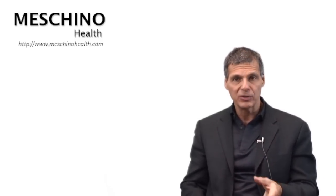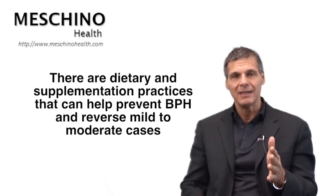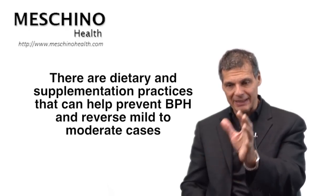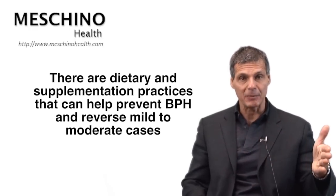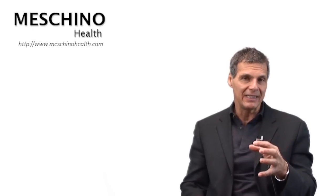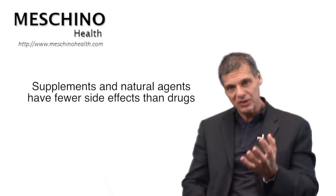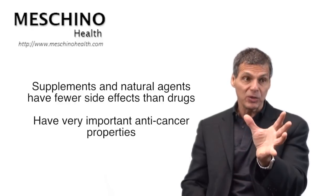Even with drugs like Proscar, there are some side effects that men don't like in certain situations. What I want to point out is that there are dietary and supplementation practices shown in peer-reviewed clinical studies that can help prevent benign prostatic hyperplasia by interrupting the biological steps that lead to enlarged prostate. Some supplements have actually been proven to reverse BPH in mild to moderate cases. Many of those active constituents in foods and supplements have also blocked important biological processes that lead to prostate cancer, which is the second leading cause of cancer death in men. Those natural agents have fewer side effects than the drugs, have important anti-cancer properties, and have been shown to reverse prostate enlargement.